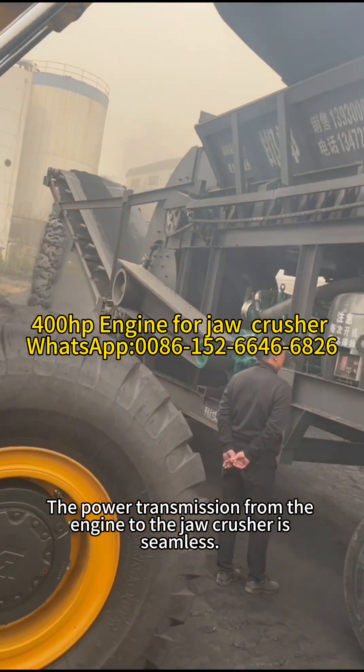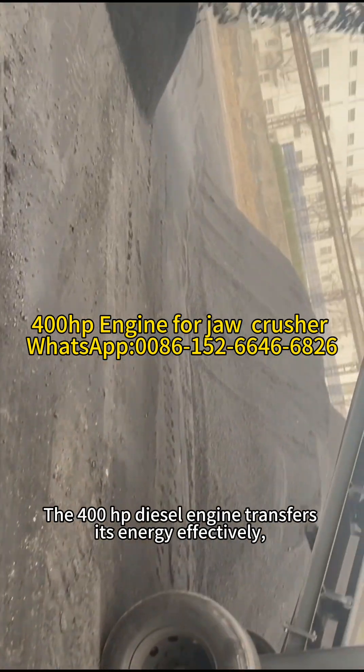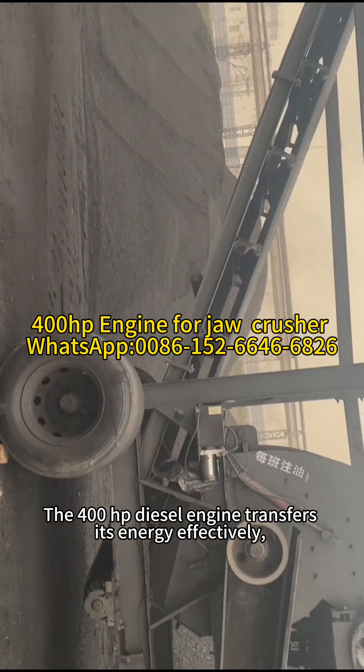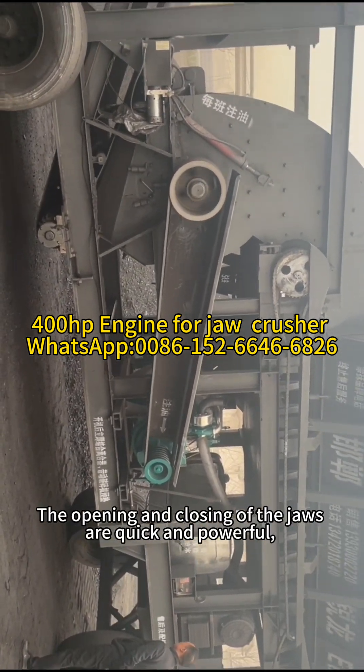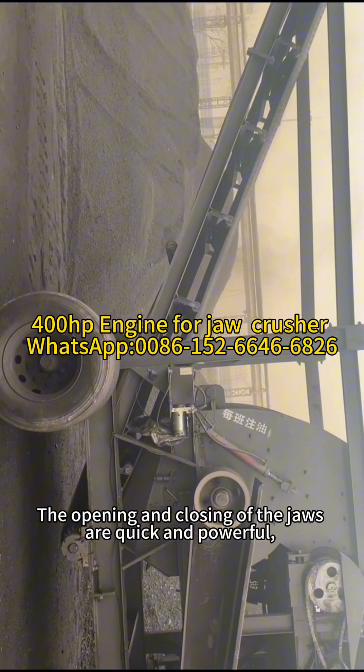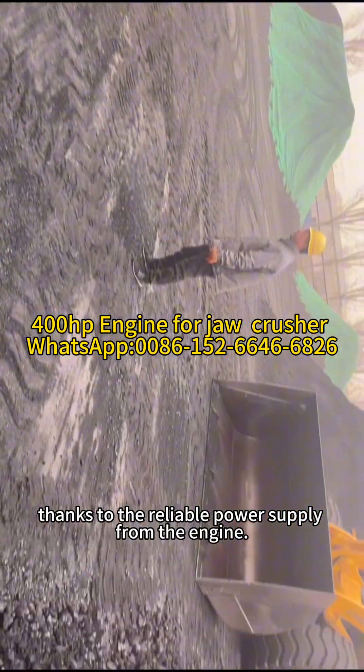The power transmission from the engine to the jaw crusher is seamless. The 400-horsepower diesel engine transfers its energy effectively, making the jaw crusher move with precision. The opening and closing of the jaws are quick and powerful, thanks to the reliable power supply from the engine.